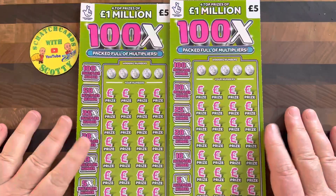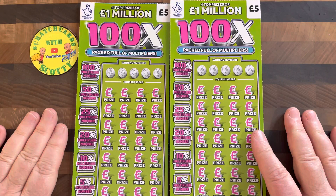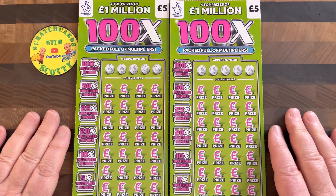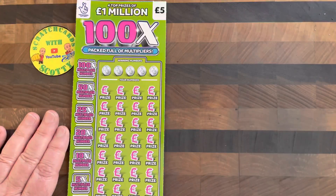Welcome to my channel! Today I bring you 100 of the £5 UK National Lottery scratch cards — they say they are packed full of multipliers. We're going to find out how true that is. On this £10 scratch, I'm going to rename these tickets, because those of you who follow the channel know I like to rename tickets, especially ones that are hard to get decent wins on. So I'm going to rename these the '100x of Doom.'